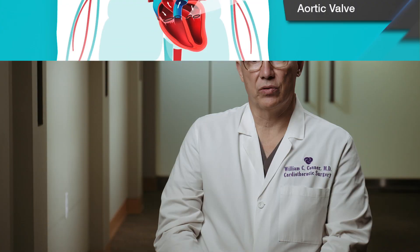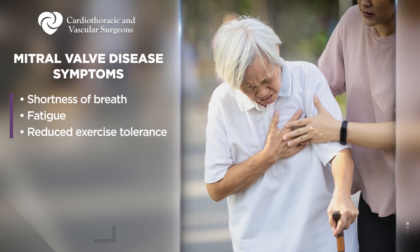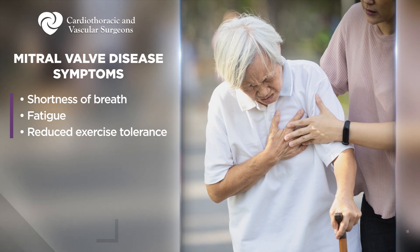The mitral valve, unlike the aortic valve, most commonly leaks — this is called mitral insufficiency. It sits between the lungs and the left ventricle, which is the main pumping chamber of the heart. When the heart pumps, that valve is supposed to close and prevent blood from going back up into the lungs. If the valve leaks, a good portion of the blood pumped from the left ventricle goes backwards into the lungs, causing symptoms such as shortness of breath, fatigue, and reduced exercise tolerance.